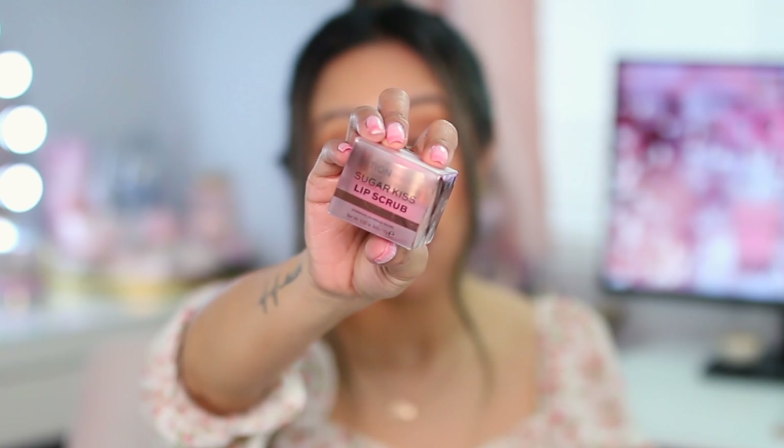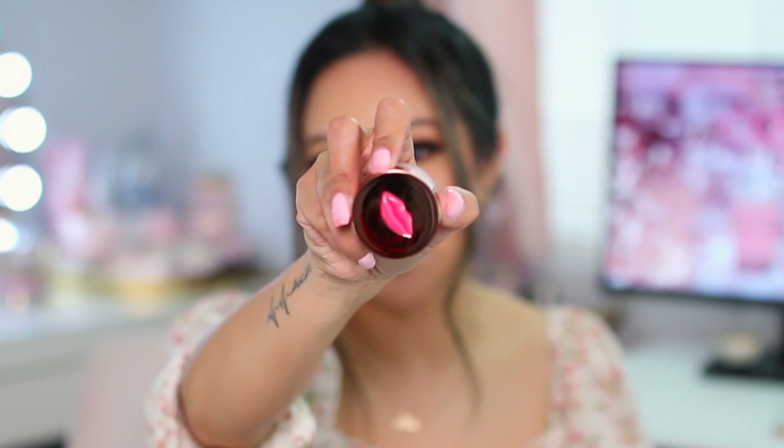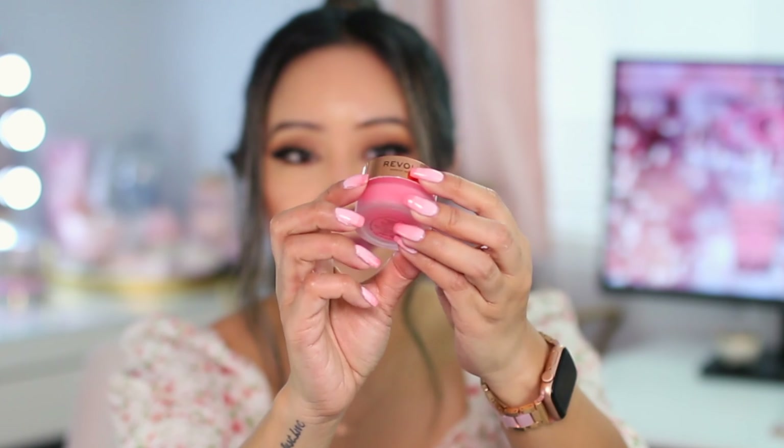My lips have been so chapped and they just need exfoliation. I picked up the Revolution Beauty Sugar Kiss Lip Scrub in Watermelon Heaven. The packaging completely suckered me in — it's so cute, gold with frosted glass. It's actually a little less fragrant than the Tree Hut watermelon body scrub, but it smells really good and I can't wait to use it.